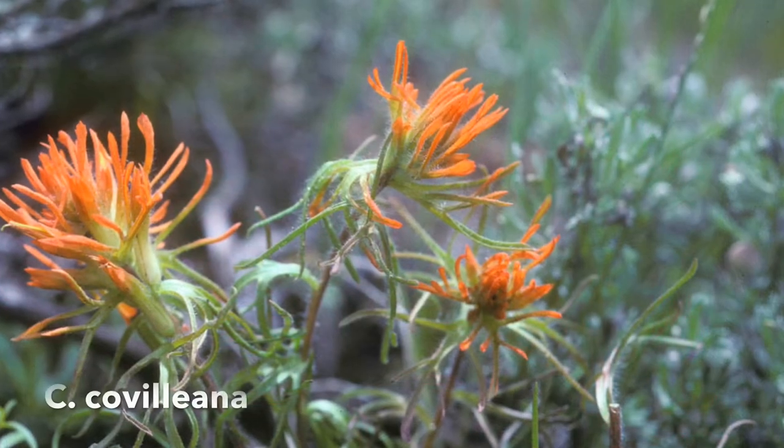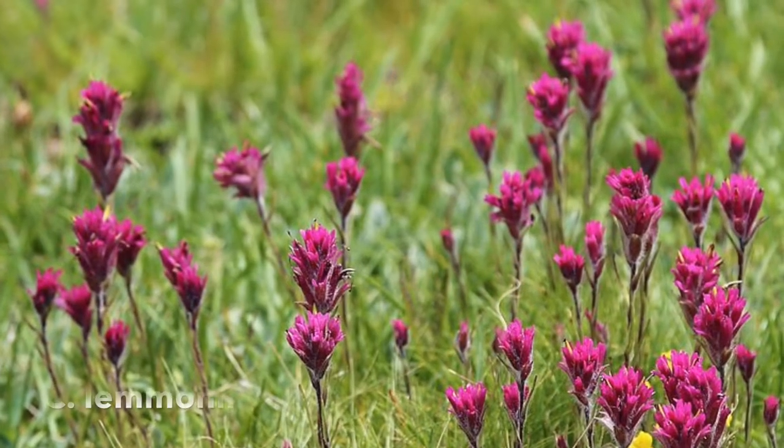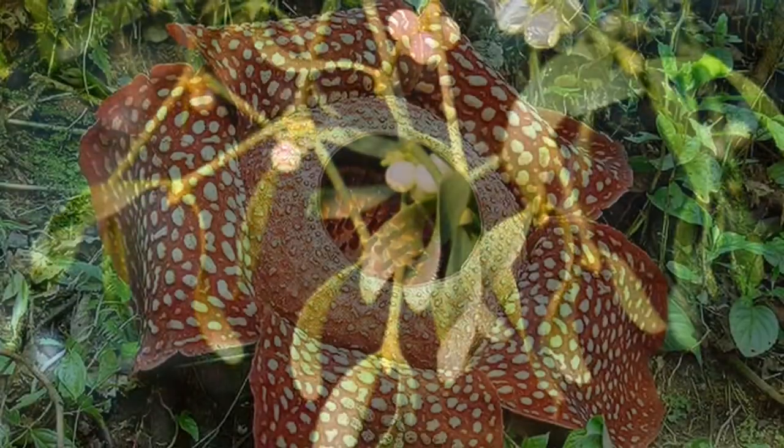Castilleja are root hemiparasites, which can be harder to notice. This explains why in the field, Castilleja are never too isolated — they are always near another plant. Other examples of parasitic plants are mistletoe and the corpse flower.